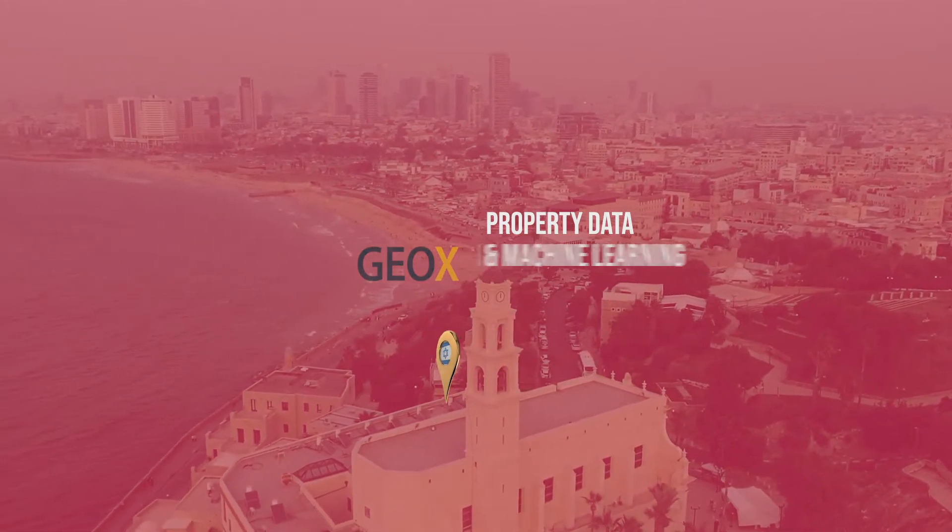GeoX is a leading provider of advanced geospatial property information. Their GeoX Property Platform provides more than only open source data from public records — they produce their own data with aerial imagery. By analyzing three-dimensional geospatial sources, they offer unique and rich geospatial attributes. At DIA Primetime, they will show and tell how their high-quality property data enables insurance to accelerate their digital transformation.